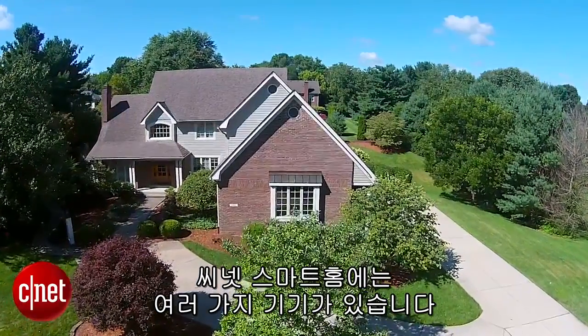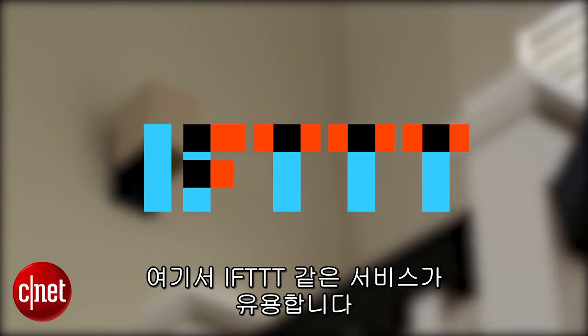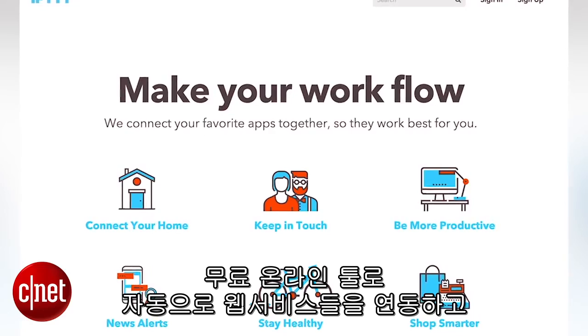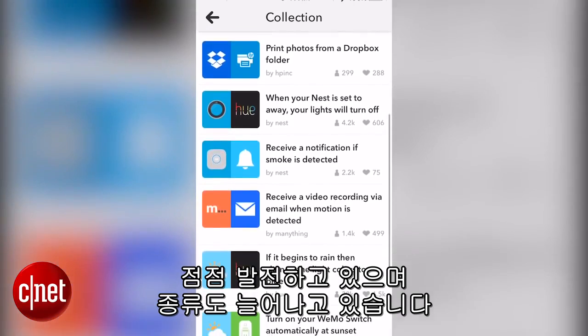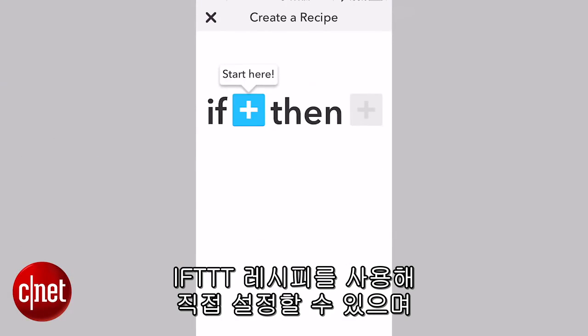We've got a lot of connected gadgets here in the CNET Smart Home, but not all of them work together. That's where a service like IFTTT comes in handy. It's a free online tool that lets you automate pairs of web services, social networks, or Smart Home devices. There's a growing number of devices that work with IFTTT and let you craft recipes using the if this, then that formula.